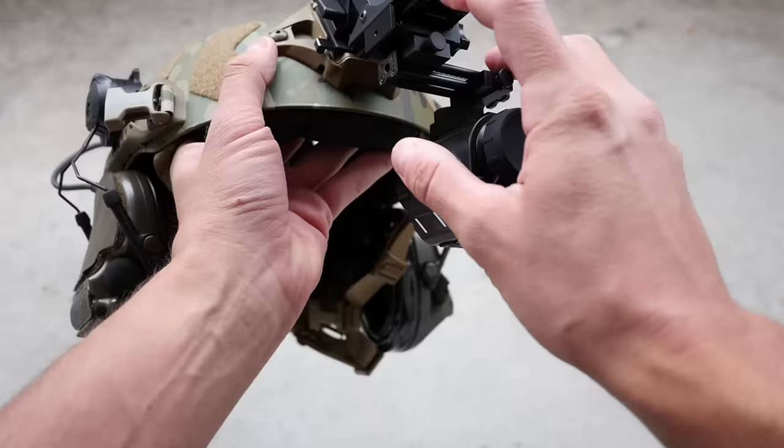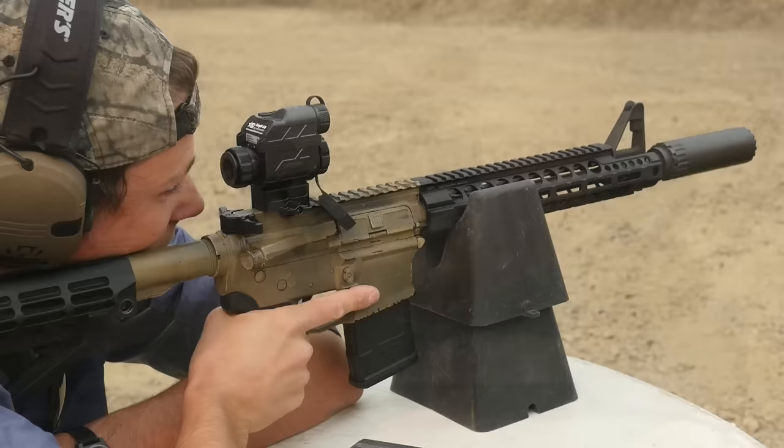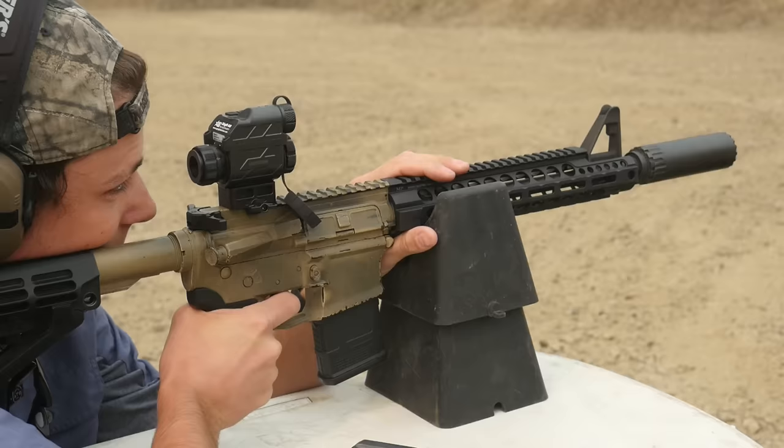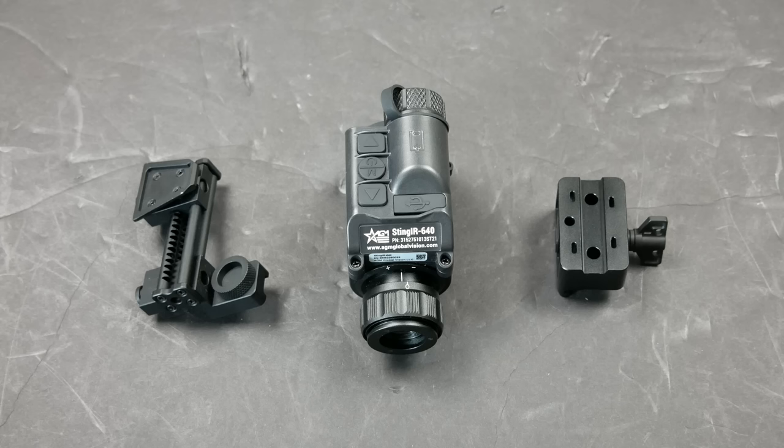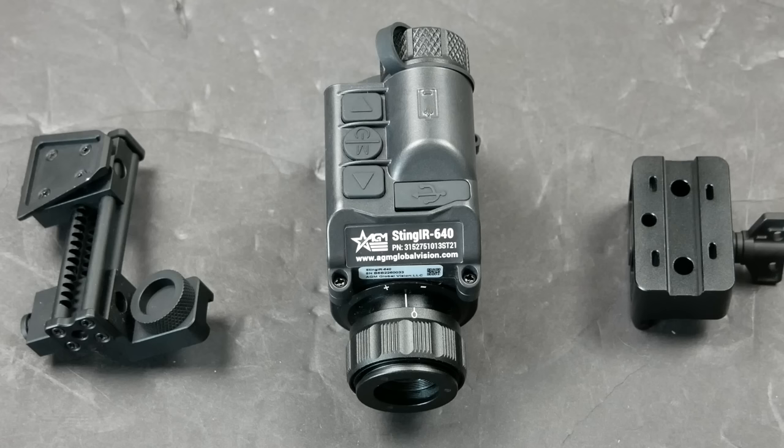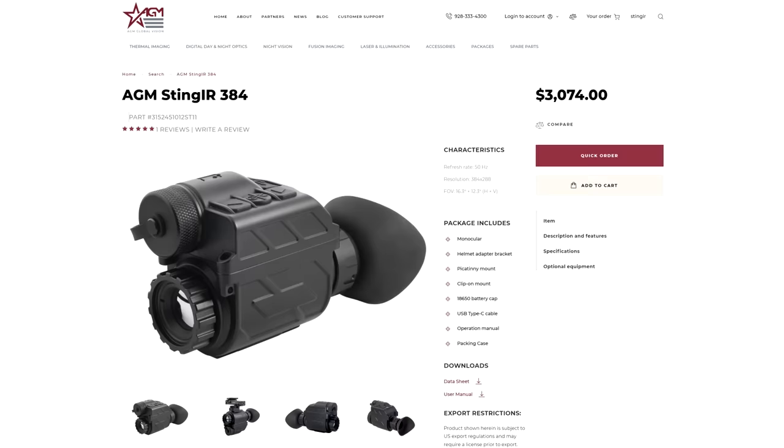You can also use the Stinger as both a thermal clip-on as well as a standalone thermal weapon sight. Obviously it isn't going to be equally suited to all of those tasks, because the attributes that make it good as a wearable monocular are not the same things you look for in a thermal weapon sight. The Stinger 640 is not magnified. If you're looking for a thermal weapon sight or a handheld monocular for observation and detection, you're probably going to want more magnification, because it greatly increases the range at which you can detect and identify a target. Almost all thermal devices will try to put the resolution somewhere in the name — the Stinger 640 has a resolution of 640 by 480 pixels.